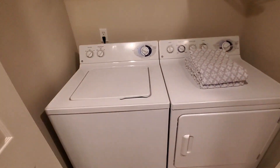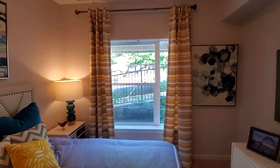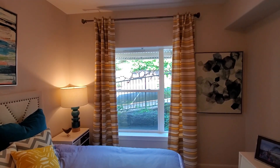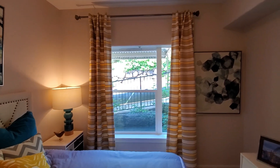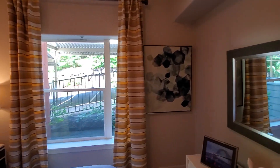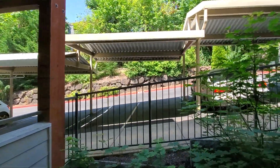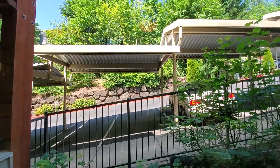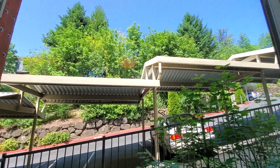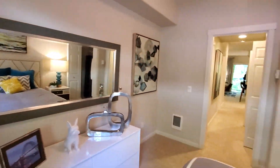Over here you're going to have your washer and dryer. This would be your smaller bedroom — it's like a computer room now. This is considered the second floor, but you normally don't see this setup — it's just on a hill. With the carports right here, you can see it's all trees everywhere.